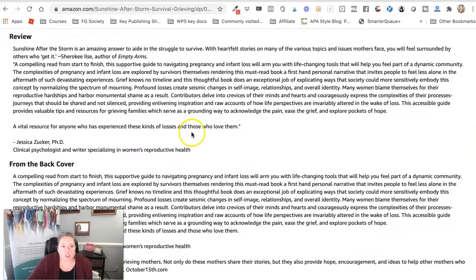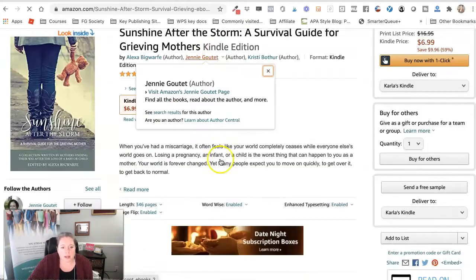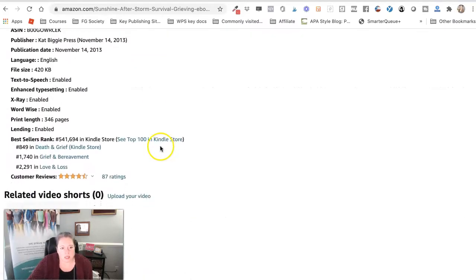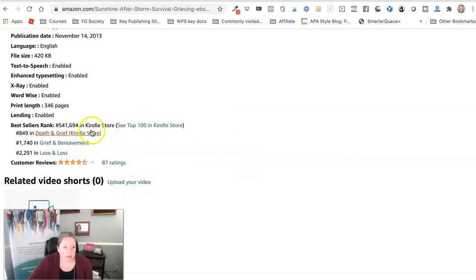You can check this by each version of the book, depending on which one you're on. I was on paperback, so that showed me the paperback version. And now if we come down and look under the Kindle version, we can see that we have different rankings in this one. Here's where the book is ranked in those different places.